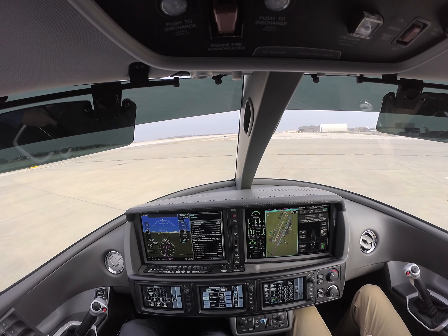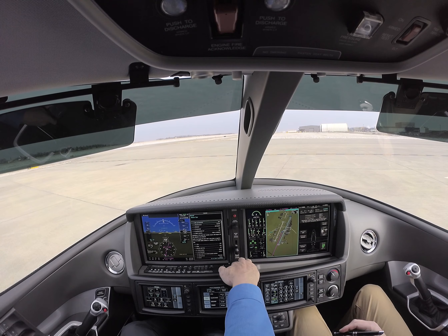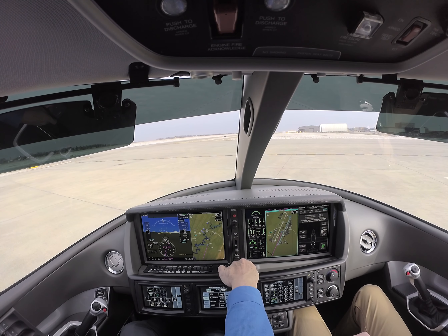Knoxville Tower Information Charlie, 1553 Zulu, wind calm, visibility 10, ceiling 6,500 broken, temperature minus 4, dew point minus 10, altimeter 3042. Arriving aircraft, expect individual approach, landing and parking runway 23 Left.